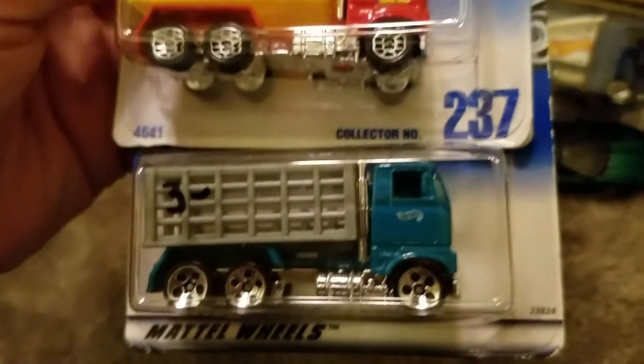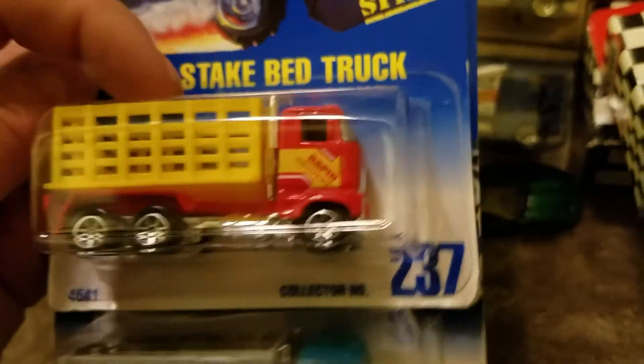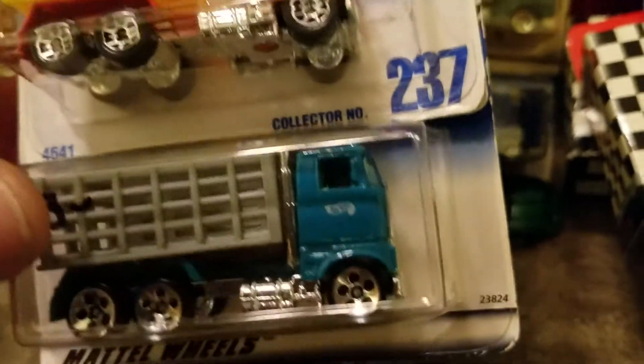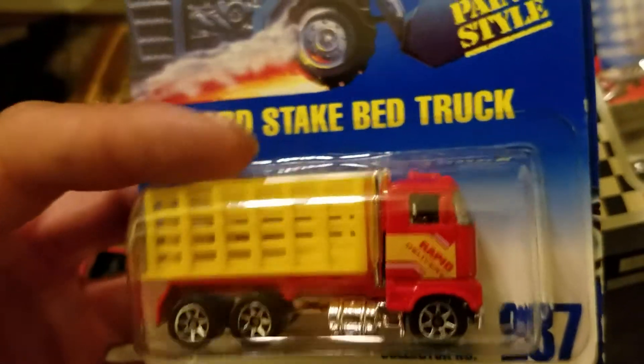Stick beds. I know I don't have this one with those wheels, and I'm pretty sure I don't have the bottom one either — I'm 90% sure mine doesn't have those wheels. All those variations of castings that you like and collect. Those are all for you.